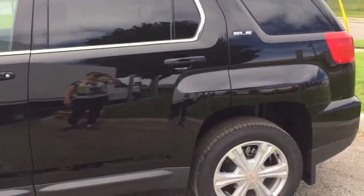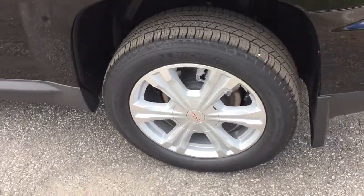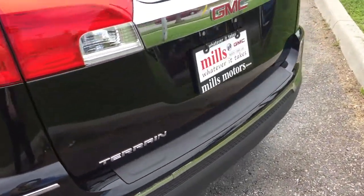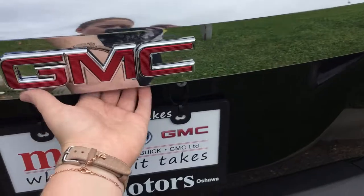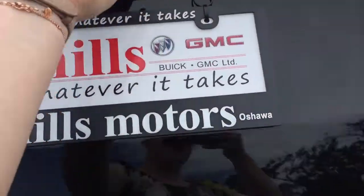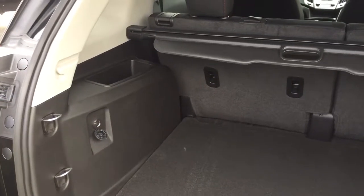Before we look at the trunk, I just wanted to point out those very nice 18-inch machined aluminum wheels. Coming around to the back, to open the trunk there's a button located just underneath the GMC logo — press that and pull upwards and the trunk opens nice and easily. Inside the trunk there's lots of storage space.